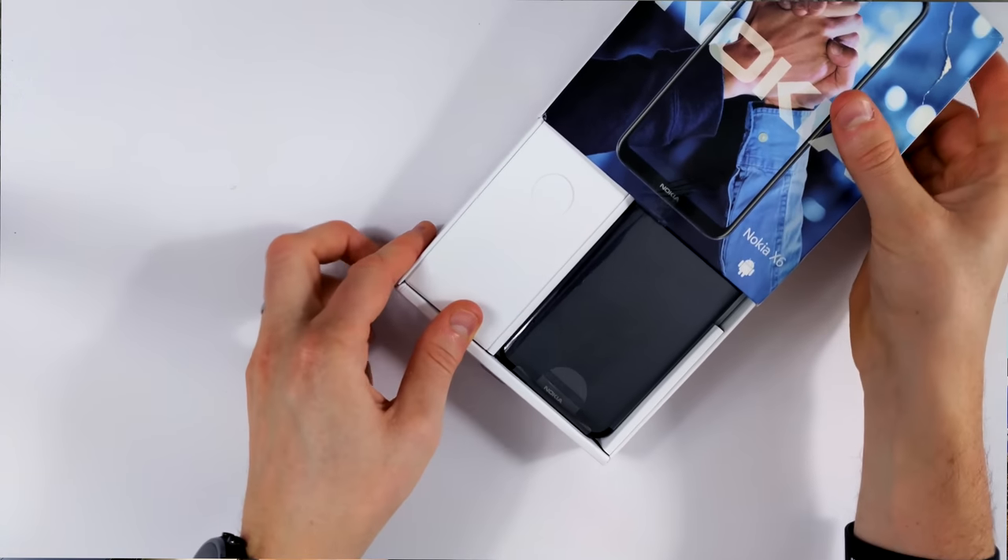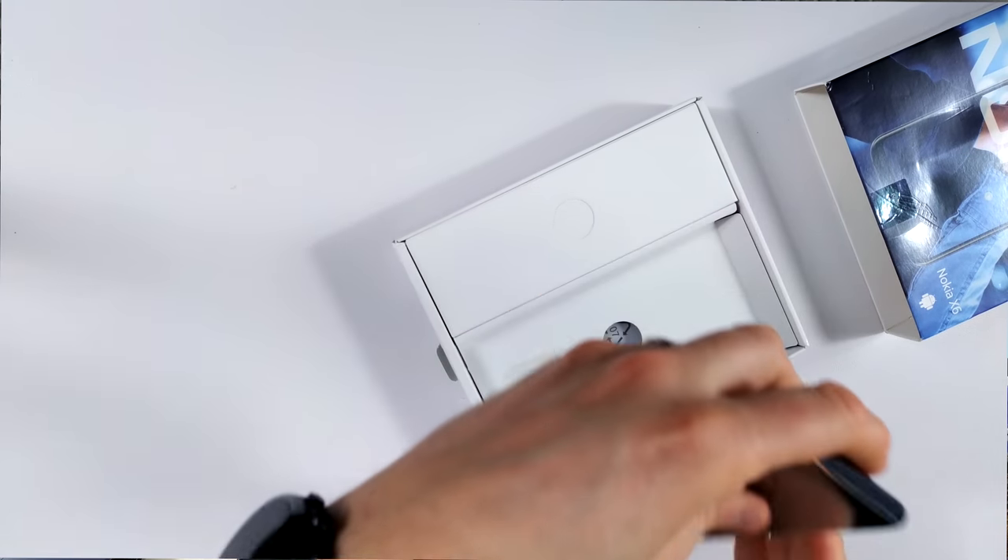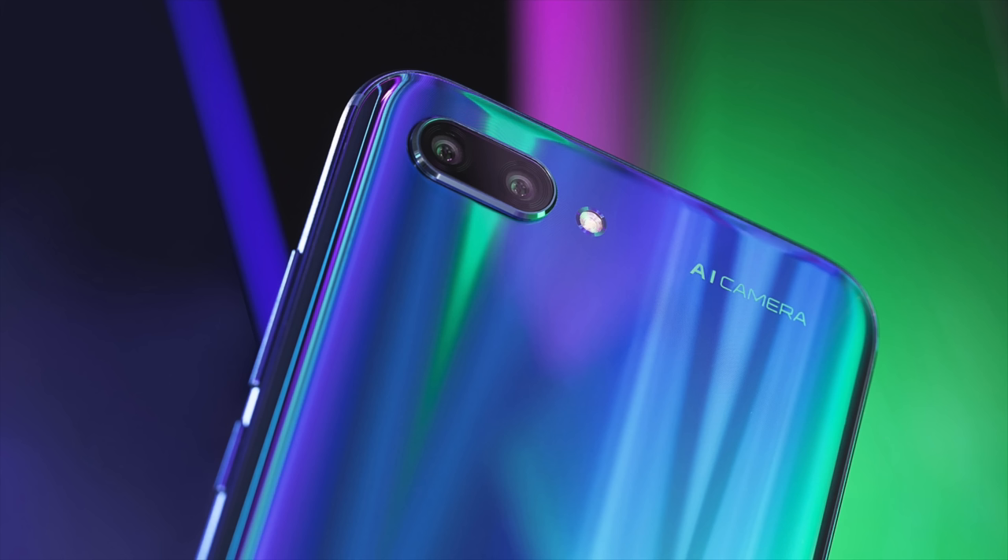It literally just slides open like that, and there you have the phone. One thing to note — that's quite a nice size, I'm not going to lie. Very similar in size to the Honor 10.